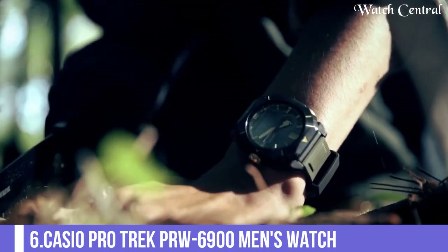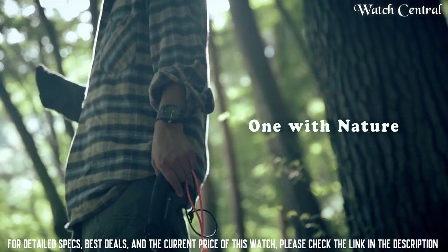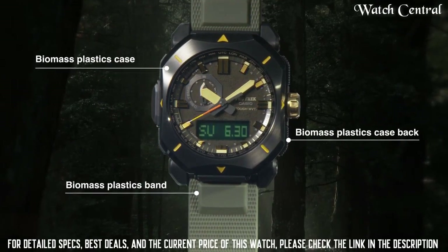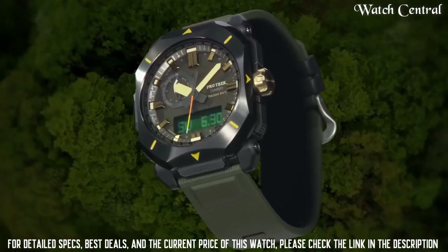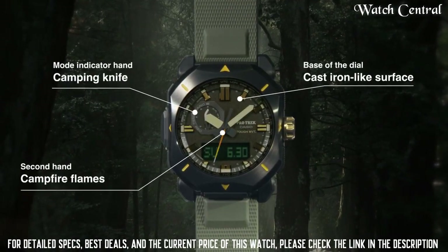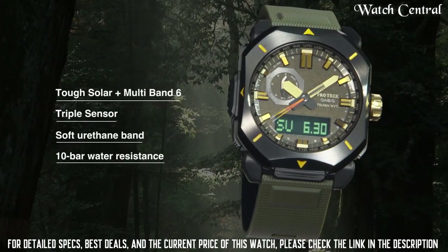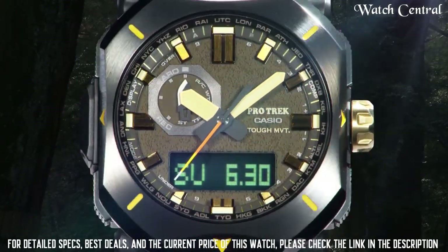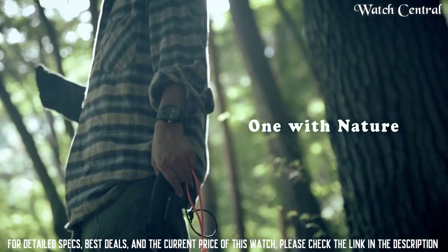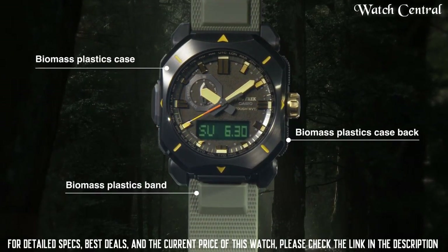Number 6: Casio Protrek PRW 6900 Men's Watch. Features include: radio controlled, cold resistance, compass, altimeter, barometer, thermometer, scroll down crown, glowing hints, glowing markers, world time, countdown timer, backlight, perpetual calendar, power reserve indicator, chronograph, alarm, date, day, month. It is equipped with Japanese solar quartz movement and 5673 caliber. Case dimensions are 44.8 mm in diameter and 14.7 mm in thickness. The dial is LCD black, display type analog digital.